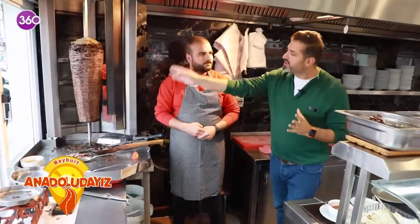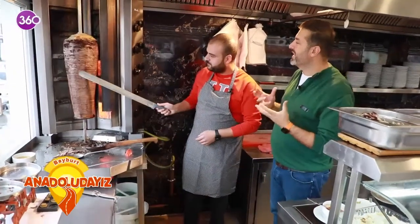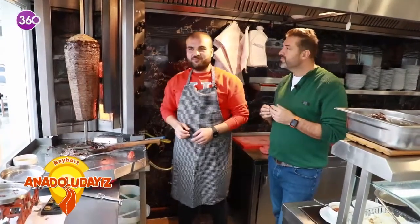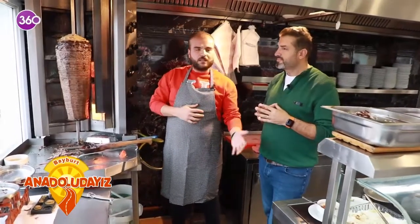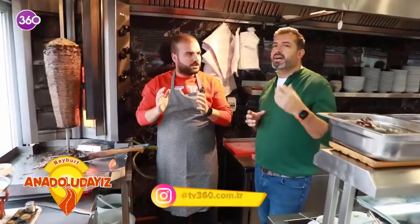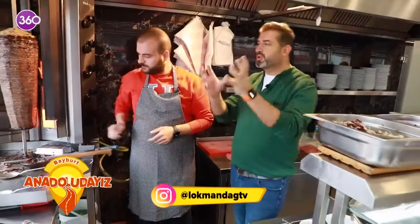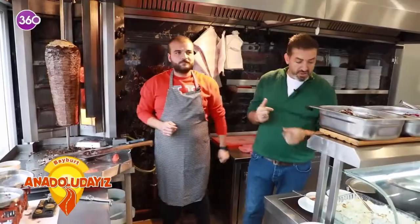Peki bu mantılı döner nereden geldi, niye mantılı döner yaptınız? Mantılı döner bir farklılık olsun diye yaptık, bunu babalarımız keşfetti. İskender'e alışılmış bir şey var; biz bunu ekmekle değil de mantı ile yapalım dedik. Ama mantı içi boş, içinde kıyma yok. Buna engel diyoruz. Erzurum'da da engel diyorlar. Erzurum, Kars, Bayburt hemen hemen aynı mutfağa yakın illerimiz.